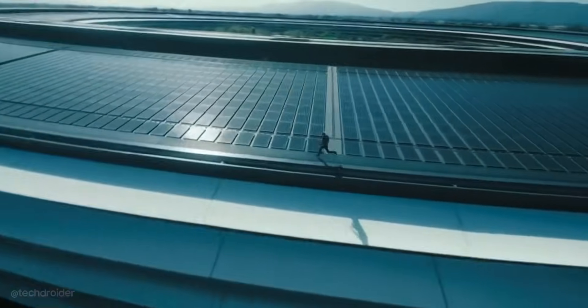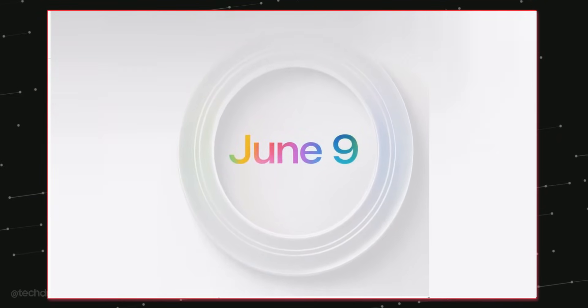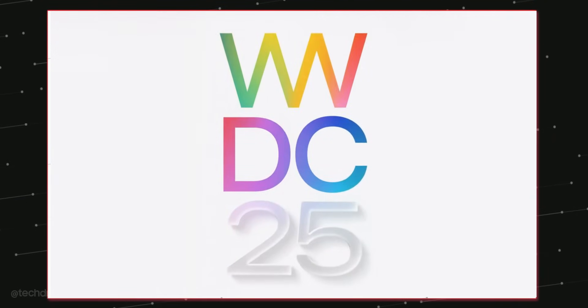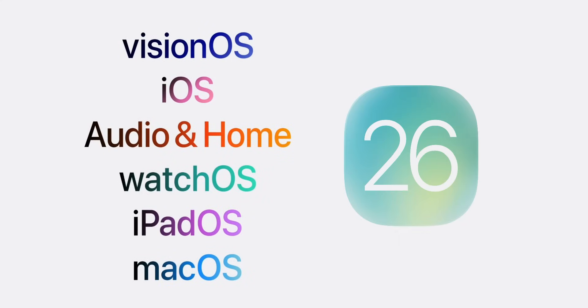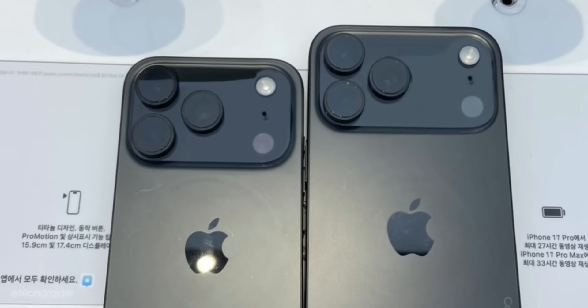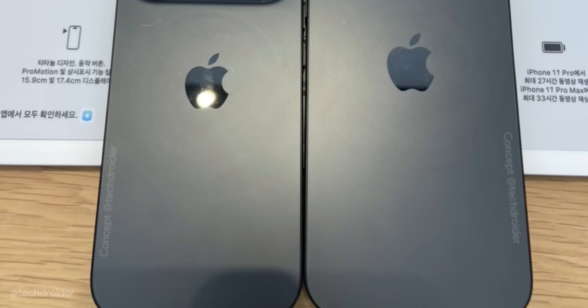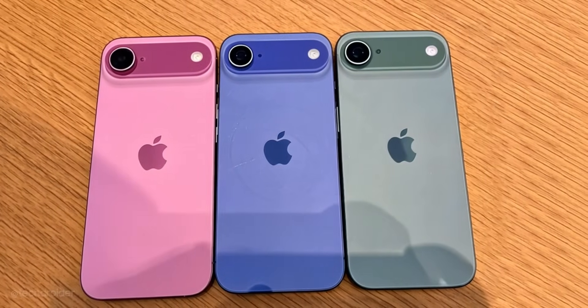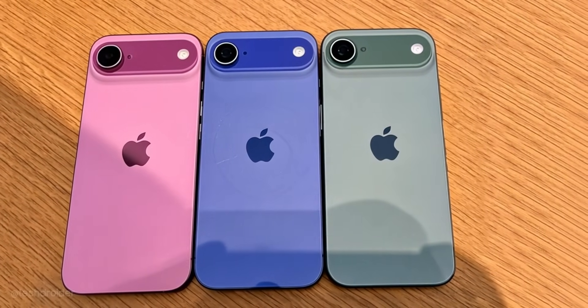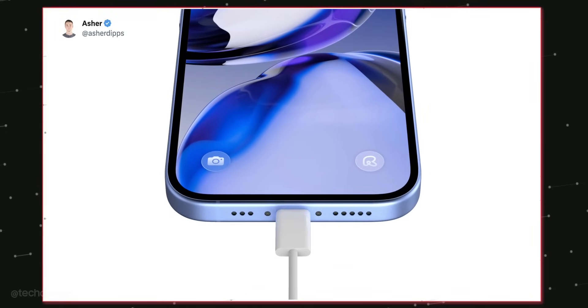Apple is going all out this year. Apple is all set to change everything from the software and its naming to the hardware design. We have already seen how the iPhone 17 series is going to look thanks to plastic mockups and CAD renders, and the changes are massive in terms of design and specifications. The highlight however is going to be its software — iOS 26 — coming with a massive design overhaul.